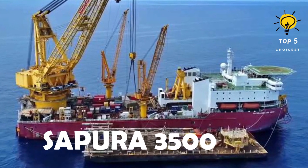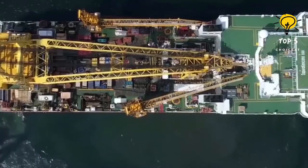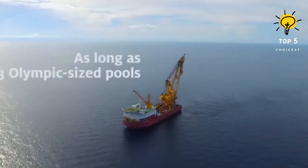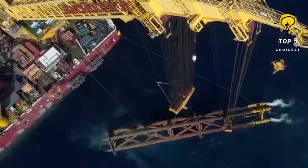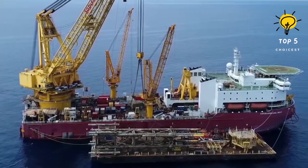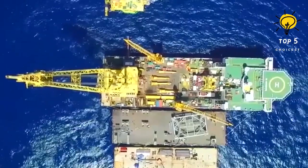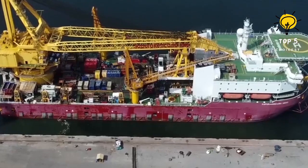Number 8: Sapira 3500. This Panama-flagged vessel was constructed in China in 2014. It is a versatile vessel capable of lifting heavy loads, specifically used for laying oil pipelines and installing offshore platforms. With dimensions of 156 meters in length, 44 meters in beam, and a draft of 7.5 meters, the vessel features a main crane with a capacity of 3,500 tons and two pipe-handling cranes, each with a capacity of 50 tons. It has a gross tonnage of 40,800 tons and can accommodate up to 300 individuals. Powered by six engines totaling 40,700 horsepower, it can reach a maximum speed of 13 knots.